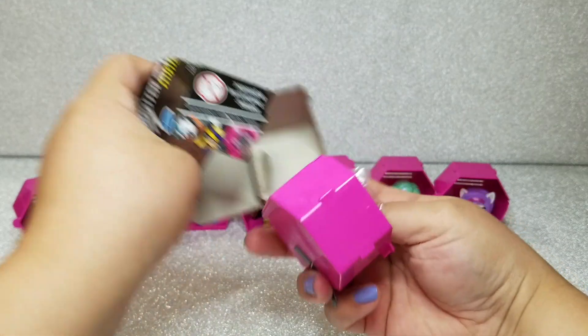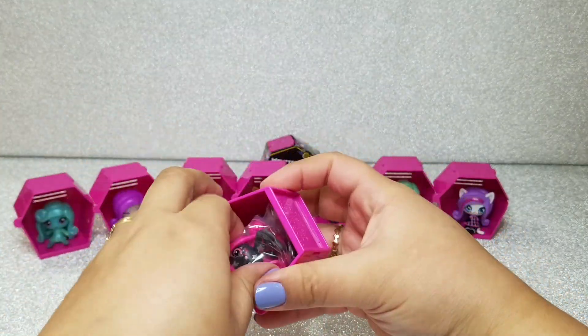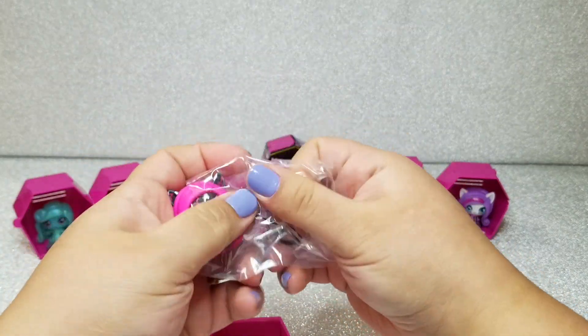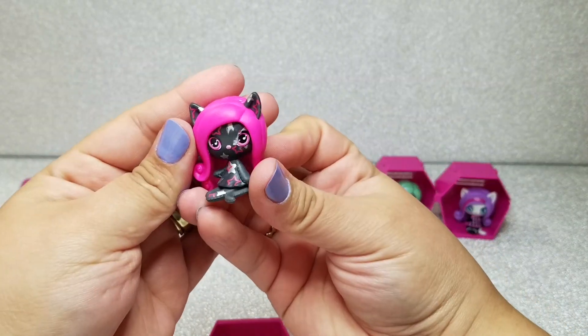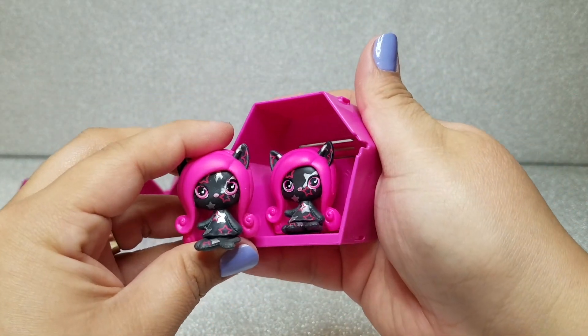Almost last but not least, we got a duplicate — which is a bummer, but there's nothing I can do about it. There is an obvious defect on this one: you can see compared to my first one that the star on her face is kind of blurred out.